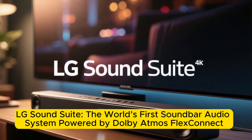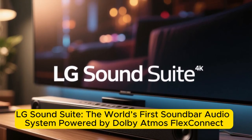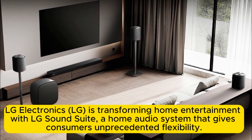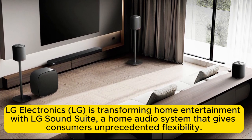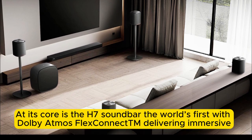LG SoundSuite — the world's first soundbar audio system powered by Dolby Atmos FlexConnect. LG Electronics is transforming home entertainment with LG SoundSuite, a home audio system that gives consumers unprecedented flexibility.